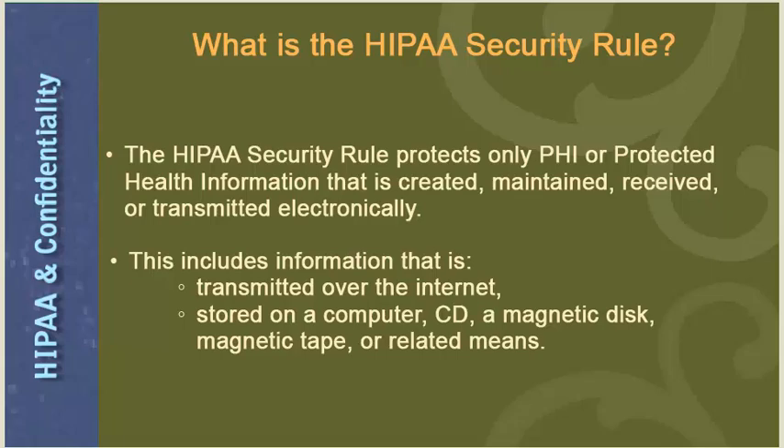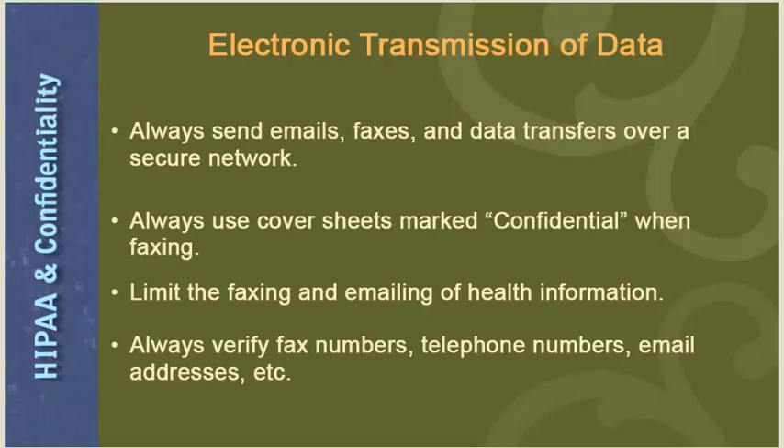The HIPAA Security Rule protects only PHI that is created, maintained, received, or transmitted electronically, including information transmitted over the internet, stored on a computer, CD, magnetic disc, magnetic tape, or related means. To protect electronic transmission of data: always send emails, faxes, and data transfers over a secure network; always use cover sheets marked confidential when faxing; limit the faxing and emailing of health information; and always verify fax numbers, telephone numbers, and email addresses.